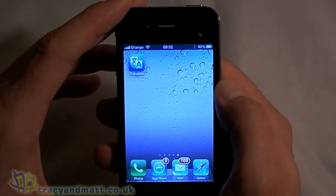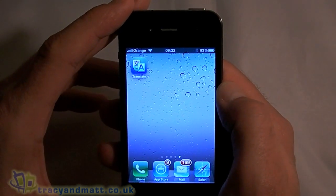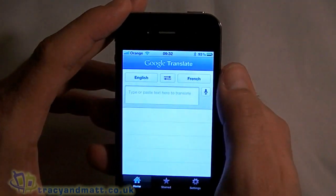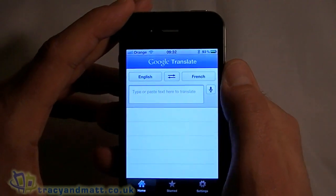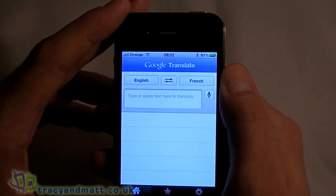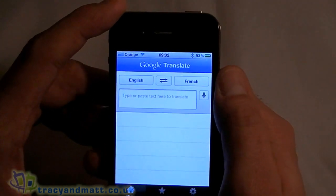Hi, this is James from tracyandmac.co.uk, and I just wanted to give you a very brief video demo of the new Google Translate application for the iPhone. Without doubt, this has to be the number one application if you're going to travel into a foreign country and you don't speak the language. It's extremely clever.